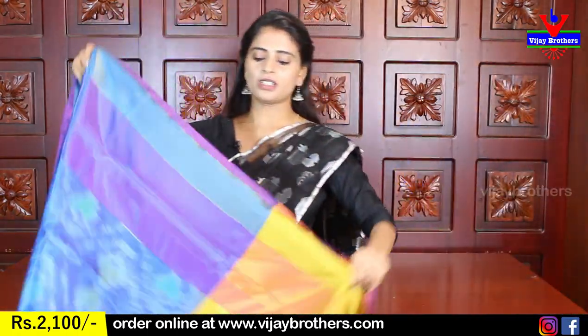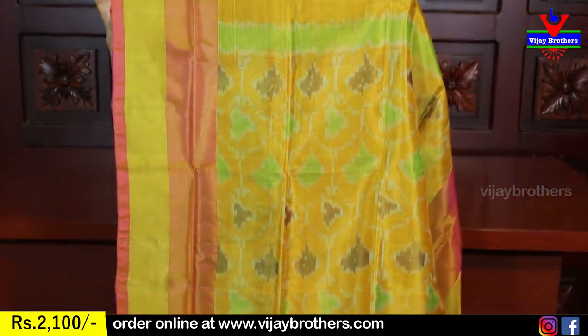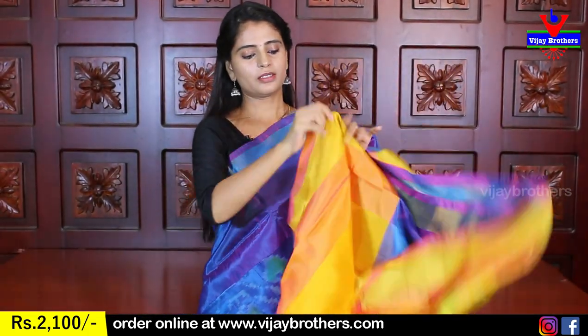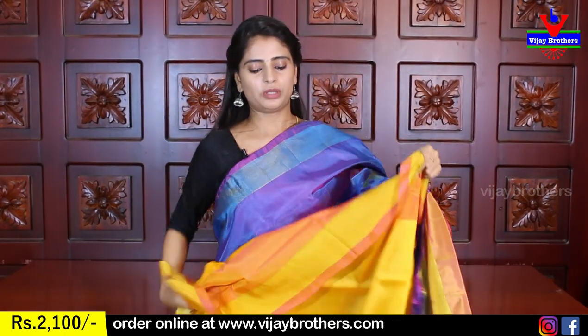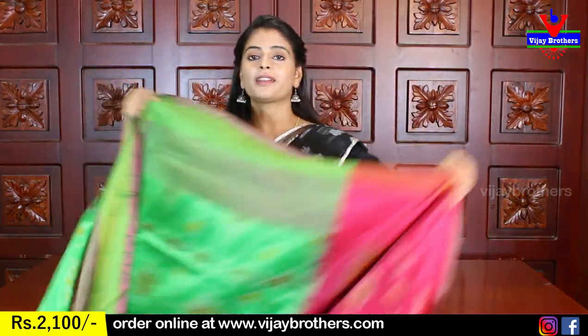Next color: blue with yellow color combination. Light purple in body with golden kadi style border. Body fully ikat printed. Yellow pallu — beautiful ikat print, large pallu. Contrast yellow blouse. Blue and yellow combination is very beautiful. Same price: 2100.